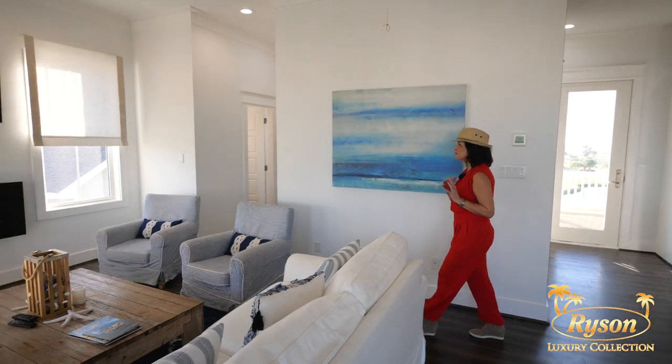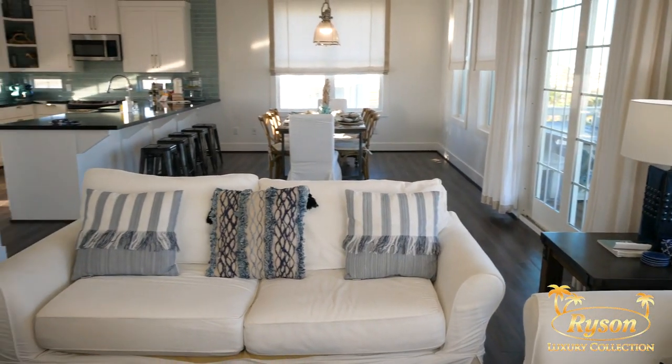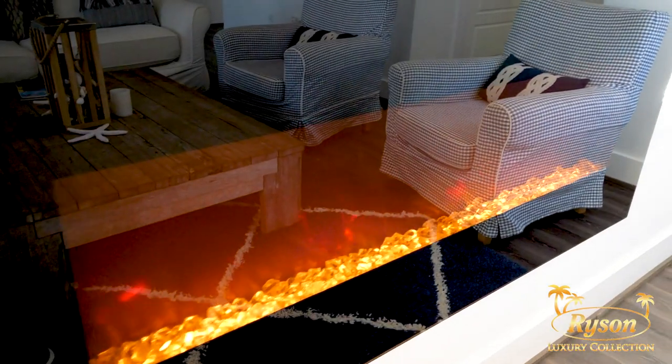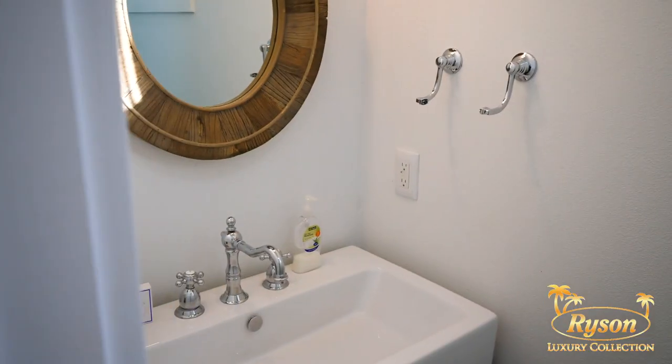The living room has this wonderful beach decor, tranquil colors, plenty of seating, and check out this cool electric fireplace — isn't that just gorgeous? And of course there's a flat screen TV, and right off the living room you're going to find a half bath.